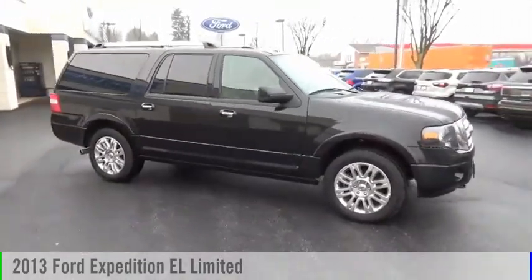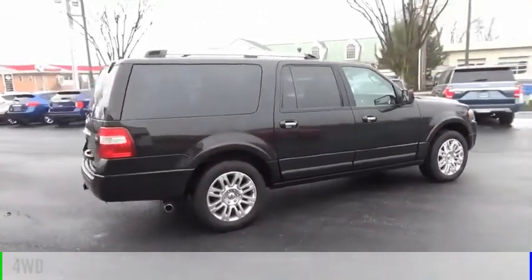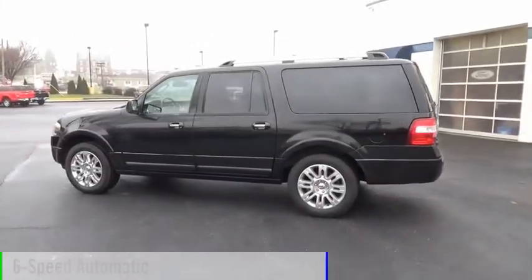Looking for the right vehicle? Check out the 2013 Expedition EL. This vehicle is powered by a four-wheel drive, eight-cylinder, 5.4-liter engine, and comes with a six-speed automatic transmission.